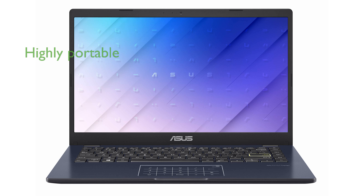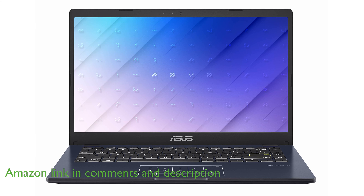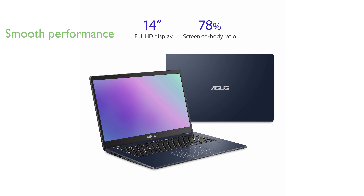The ASUS L410 MADB02 Thin Laptop is designed to be a highly portable and efficient device for those constantly on the move. Equipped with an Intel Celeron N4020 processor, this laptop ensures smooth performance for everyday tasks.